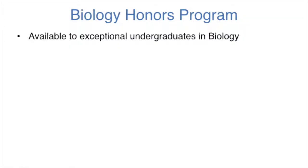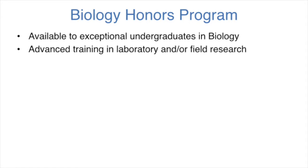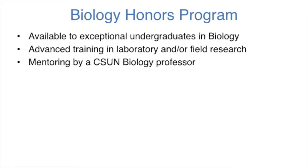It's a significant component of our undergraduate curriculum, and it's available to students pursuing either the BA or the BS in Biology. It's actually designed for the exceptional undergraduate student who wants to get some advanced training in lab or field research, and it provides an opportunity to these students to do original research under the guidance of a faculty member in the biology department.